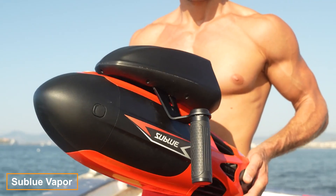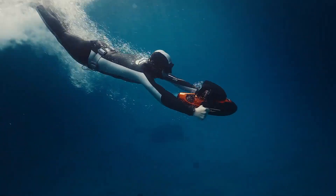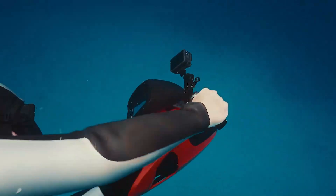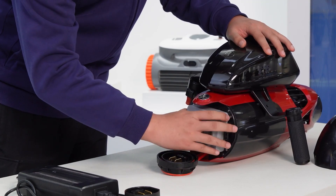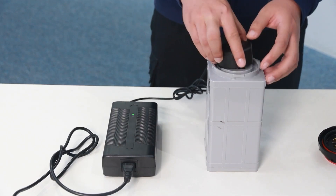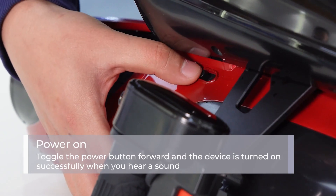The Sublue Vapor is the world's fastest underwater mini scooter, letting you swim at speeds of 10 km/h and dive to depths of up to 40 meters. With a single charge, you can enjoy up to 60 minutes of underwater fun. The battery charges to 85% in the same time as other components, and it includes advanced protection systems such as short circuit and overload protection.